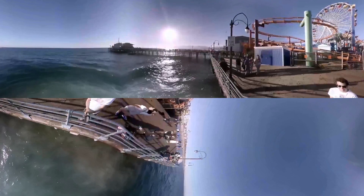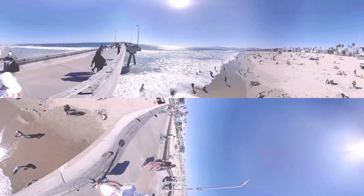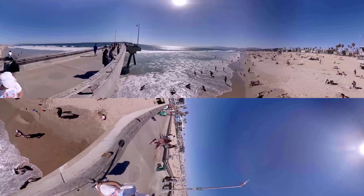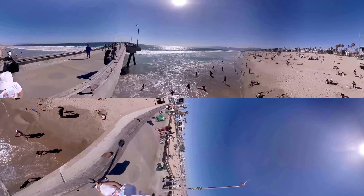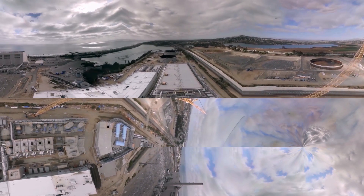Welcome to Carlsbad, California, where IDE Technologies and its partners have constructed the largest seawater desalination plant in the Western Hemisphere. The Carlsbad desalination plant is a complete game-changer, producing 54 million gallons of potable water every day.